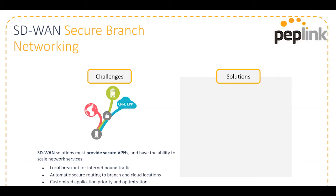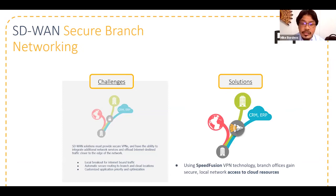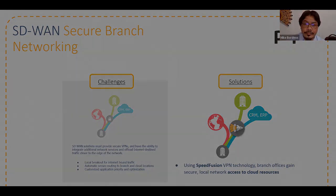For the Peplink solution, it uses SpeedFusion VPN technology, where branch offices gain secure local network access to cloud resources.